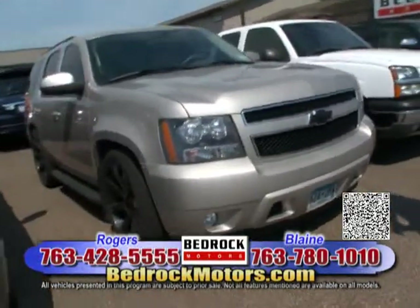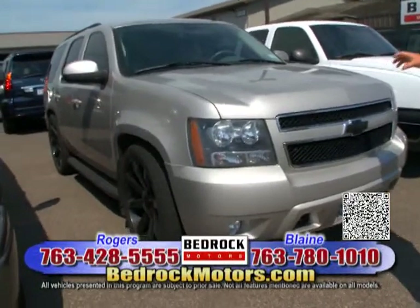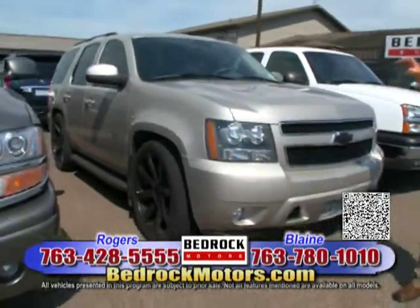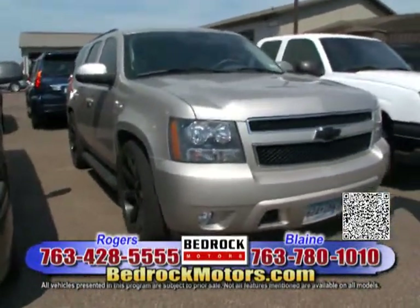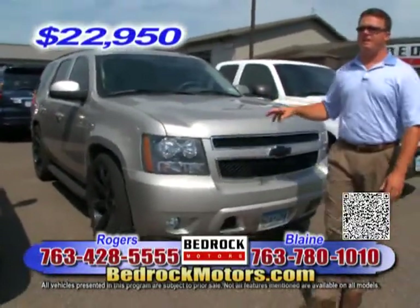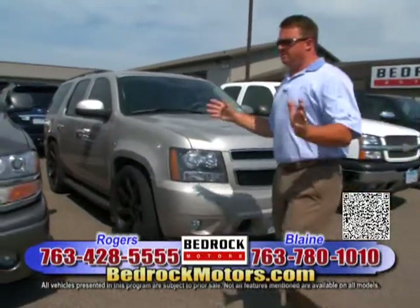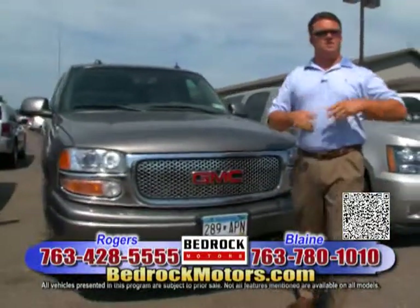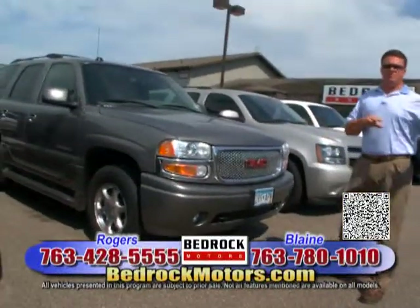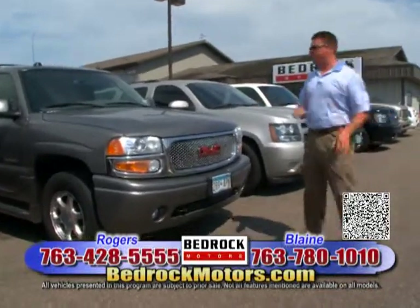This is a 2007 Chevrolet Tahoe — extremely well-equipped with 24-inch black wheels. It's got a sinister look but hasn't done anything to hurt the ride. It runs and drives so smooth down the road. This truck is priced at $22,950. We do a market analysis on our cars every week to make sure we have some of the best prices in town as well as the highest quality.